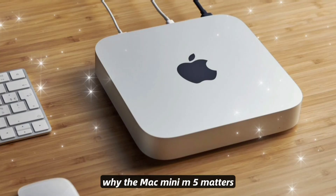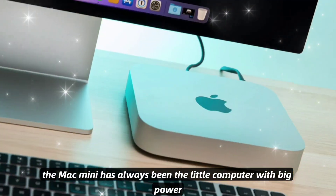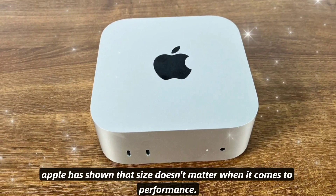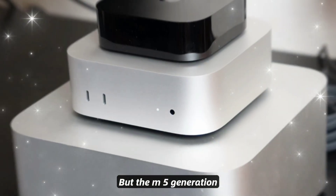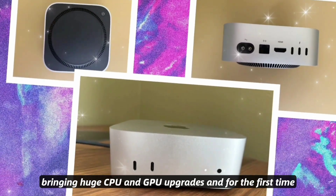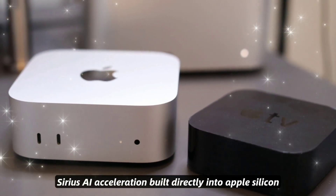Why the Mac Mini M5 matters: The Mac Mini has always been the little computer with big power. From the M1 revolution to the refined M4, Apple has shown that size doesn't matter when it comes to performance. But the M5 generation is rumored to be something special, bringing huge CPU and GPU upgrades and, for the first time, serious AI acceleration built directly into Apple Silicon.